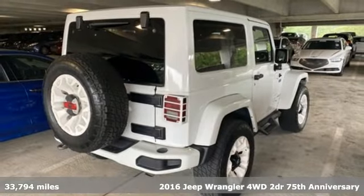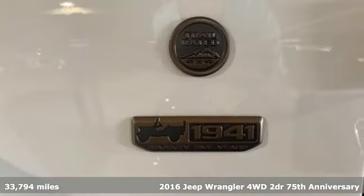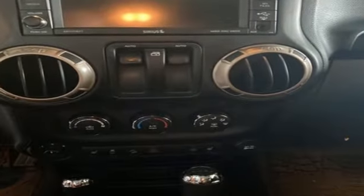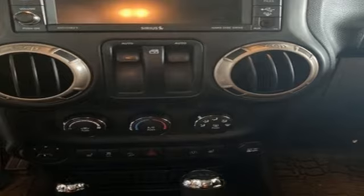Features include automatic transmission, front heated bucket seats, integrated navigation system, auto dimming rear view mirror, leather steering wheel, and remote engine start.